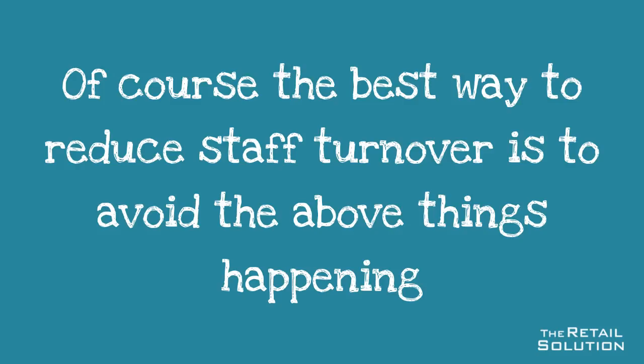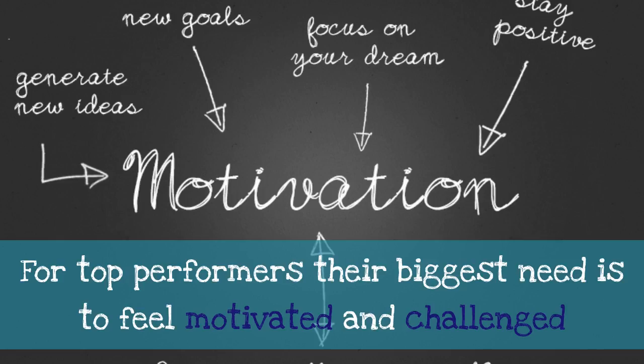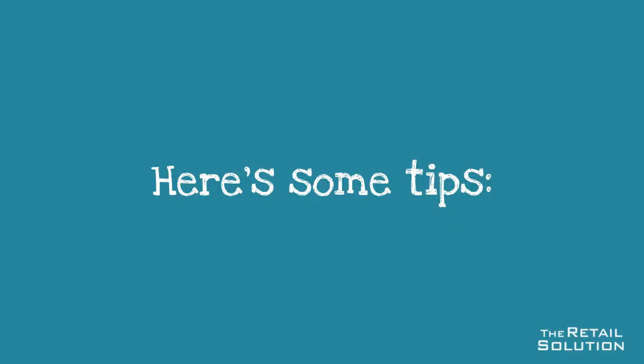The best way to reduce staff turnover is to avoid the above things happening — best to focus on prevention rather than the cure. For top performers, their biggest need is to feel motivated and challenged, so ensure that you are doing this on a regular basis.